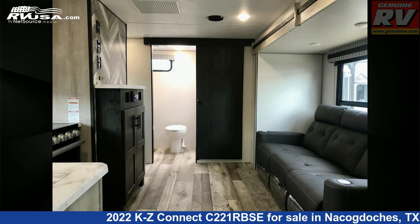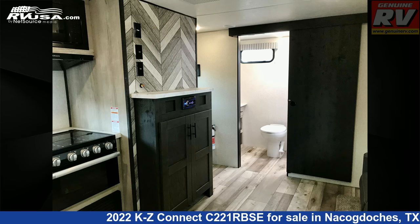The floor plan layout of this travel trailer features a front bedroom and rear bath. The unloaded weight of this 2022 KZ Connect C221RBSE is 5,470 pounds.